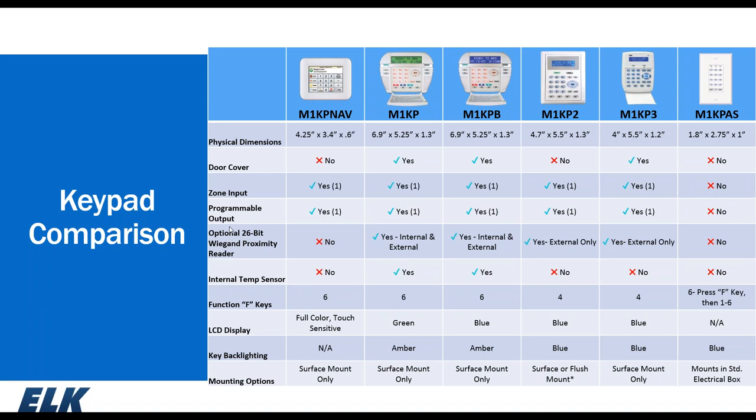The two larger keypads, the KP and KPB, have internal temperature sensors that can monitor the ambient temperature around the keypad — useful in a vacation home where the homeowner can log in via app to check the temperature. Mounting options are primarily surface mount, with the exception of the M1-KP2 which can be flush mounted using an optional old-work-style back box. The arming station fits into a single-gang electrical box.